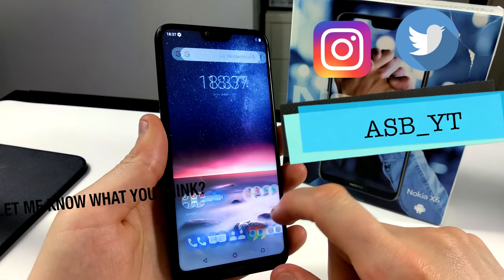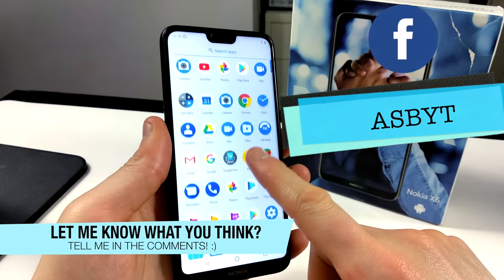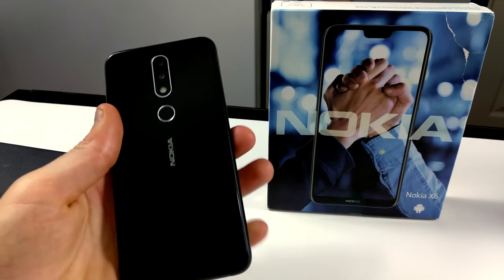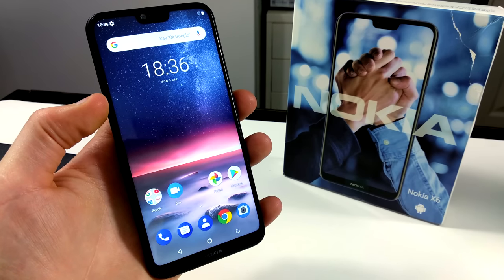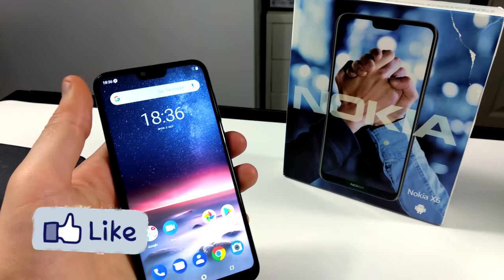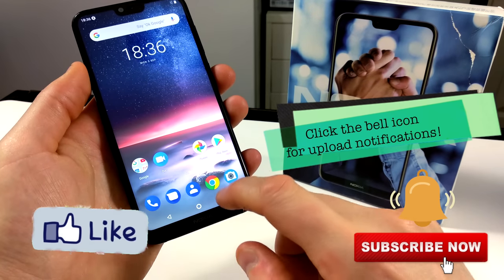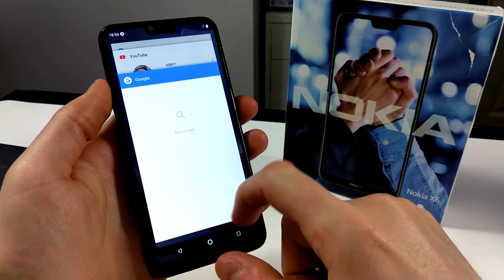Let me know what you think about the Nokia X6 or 6.1 Plus in the comment section below. Is it something you are considering? What do you think of the Nokia brand in general? Do you like the fact that they've been around for donkey's years, kind of coming back a little bit from the wilderness? I'd love to hear your thoughts in the comments below. Like and share — if you enjoyed this video and found it helpful, subscribe and hit that notification bell if you're new to the channel. I'll see you in the next one. Peace out.